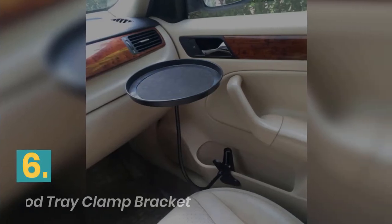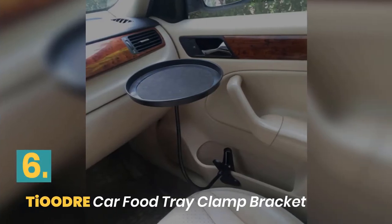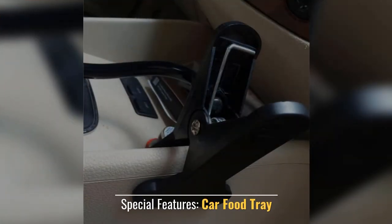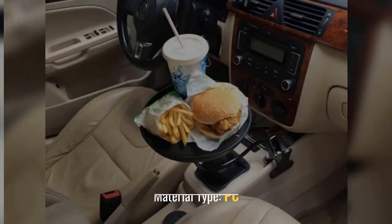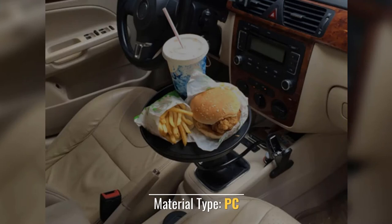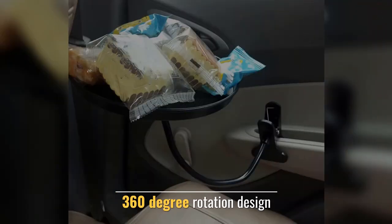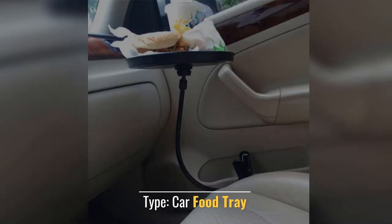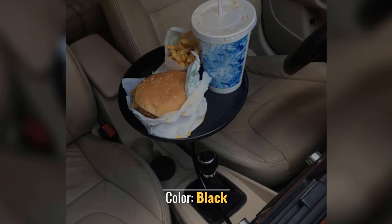Number 6: D'Audrey Car Food Tray Clamp Bracket. Special Features: Car Food Tray. Material Type: PC. 360° D'Audrey Car Food Tray. Color: Black.